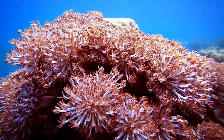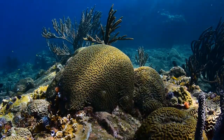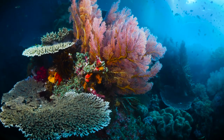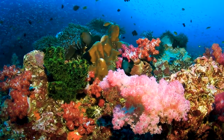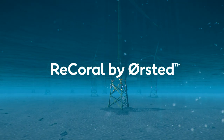Corals are a unique life form existing only in very specific marine environments. These environments are in danger, with 75% of corals predicted to face high to critical threat levels by 2050. Our ambitious ReCoral initiative aims to address this crisis.